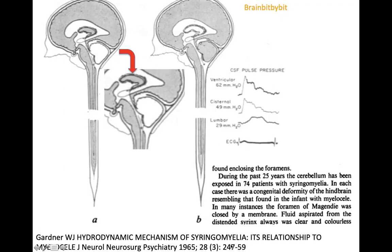The mechanism of the syrinx in Chiari I was already described in 1965 by Gardner, who came up with the hydrodynamic theory, which is the most supported. Gardner looked at patients with syringomyelia and at the abnormalities found in the posterior fossa. There was a congenital deformity that resembled Chiari II, and in many instances there was also a membrane at the level of the foramen of Magendie. This membrane diverted flow from the fourth ventricle into the central canal instead of the subarachnoid space, as you can see in his drawings.